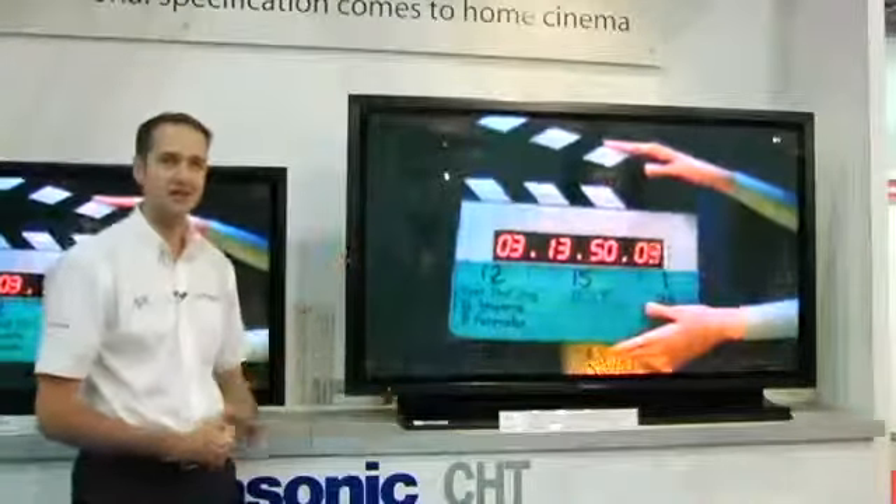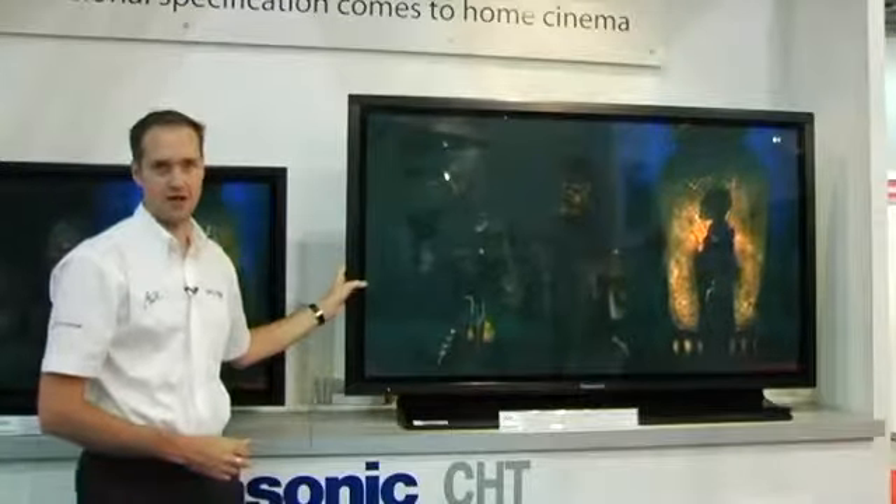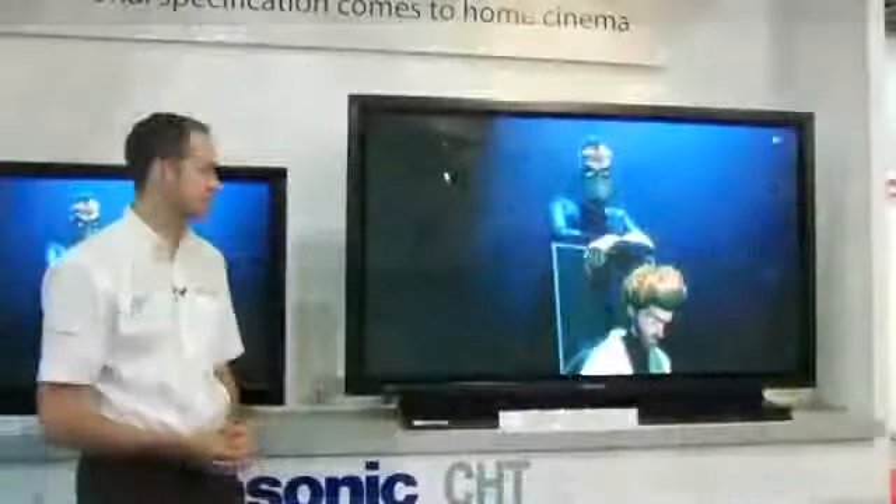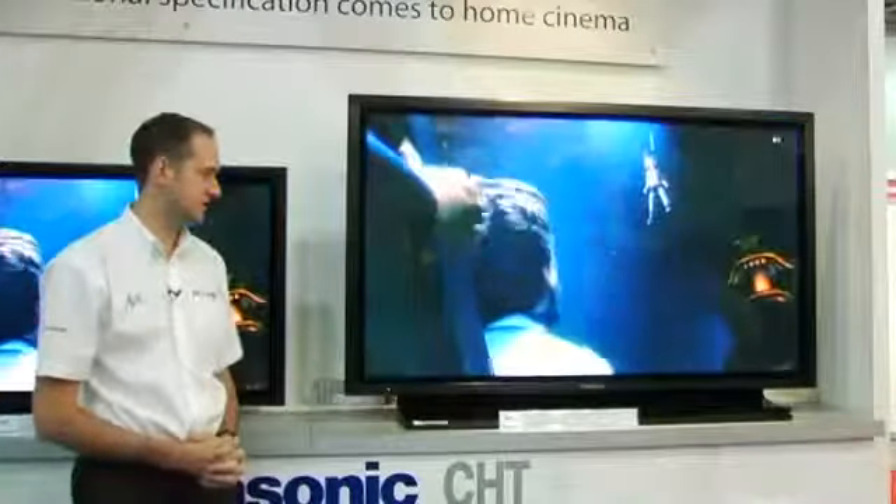In addition, these screens are actually hand-picked from the production line — the most accurate panels from the professional division — and then finished with a high level of processing to become the CHT monitors we have here. Both screens have four inputs. They're modular inputs, supplied as HDMI, but can be changed to suit the particular installation. It's a three-year on-site warranty with both these screens. And at £8,000, it's a 65-inch full high-definition screen that really is the ultimate for the custom-install market.